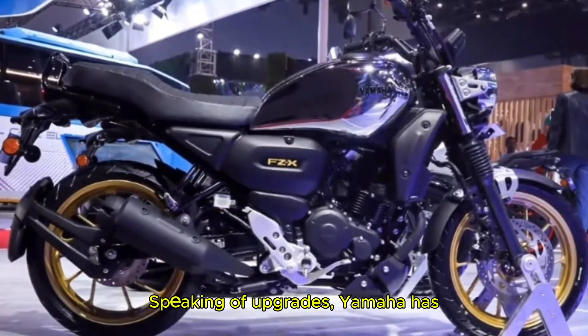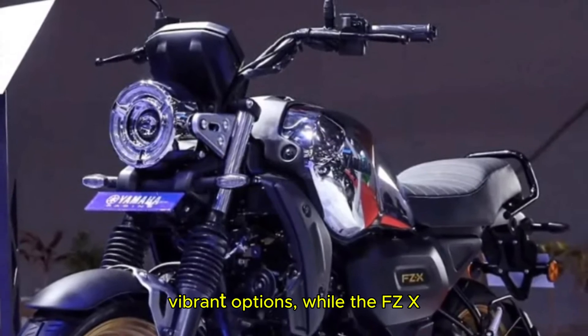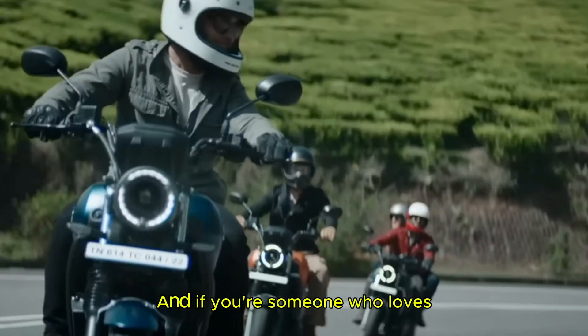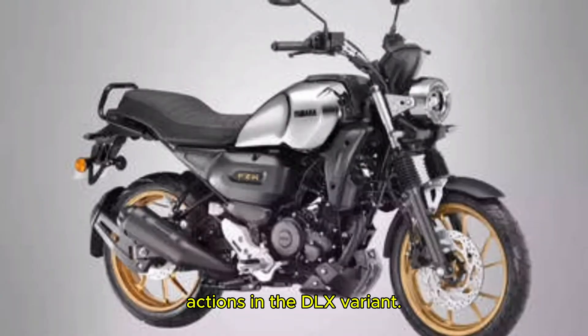Speaking of upgrades, Yamaha has also introduced new color schemes. The FZS will come with 6 vibrant options while the FZX will have 4 color options. And if you are someone who loves customizing your bike's looks, you will appreciate the painted wheels and chrome tank accents in the DLX variant.